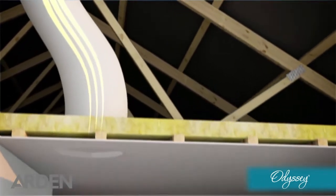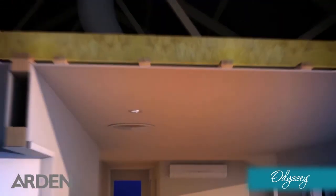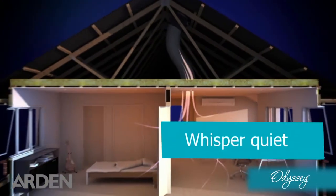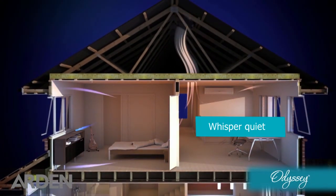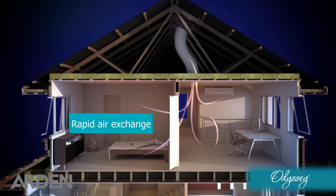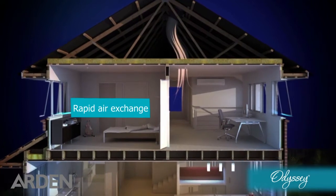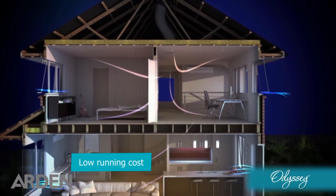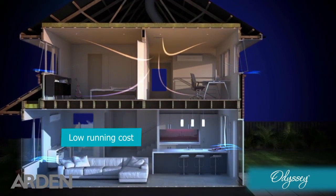Odyssey continues to work overnight to cool down the walls and floors of your home, and its whisper-quiet operation ensures your sleep doesn't get disturbed. Amazingly, one Odyssey unit has the ability to replace all the air in a 150-square-metre home in just 11 minutes, using around the same power as a single halogen downlight.